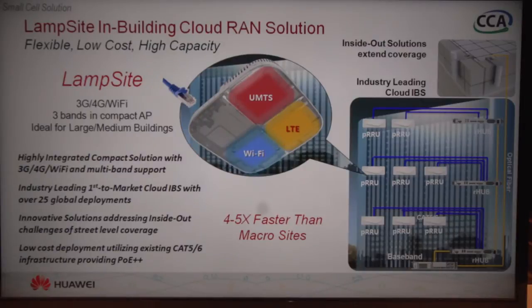One of our initial deployments was in the Beijing Airport in China — 84 million passengers per year — and we have 2,200 of our LAMPSITE access points deployed in the airport. We did that in a matter of three months, so the coverage throughout the airport has improved dramatically. In general, it's four to five times faster than what you get from a macro site.